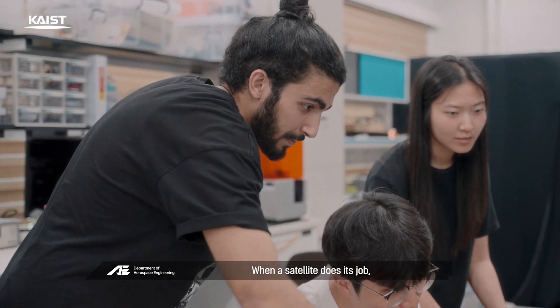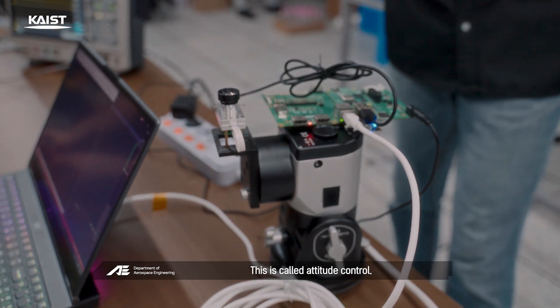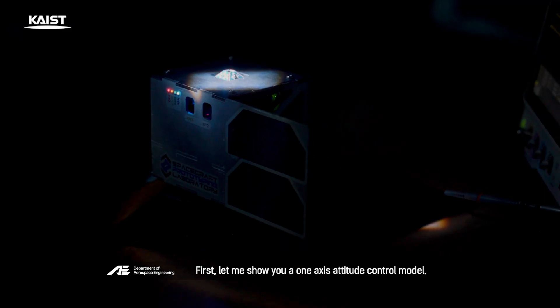When a satellite does its job, it might need to rotate to look at the sun for recharging or to communicate with the ground. This is called attitude control. Let me show you a one-axis attitude control model.